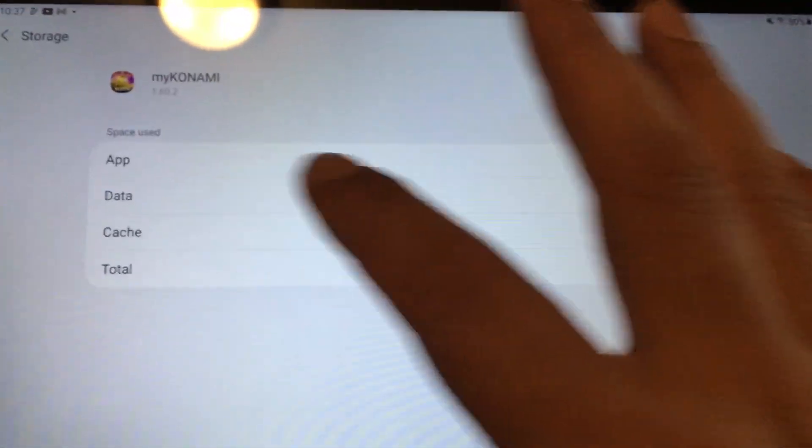If I click on storage — usually it might be under storage — right here on the bottom, there's no option.